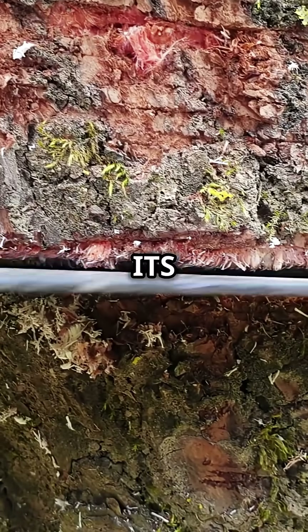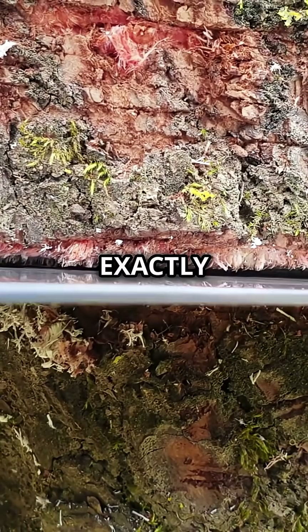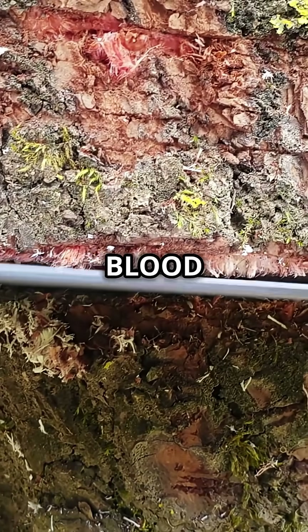When you cut its bark, a red thick liquid flows out and it looks exactly like blood. That's why it's called dragon's blood.